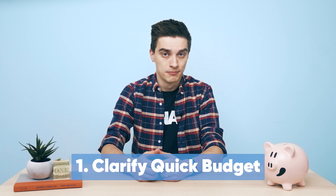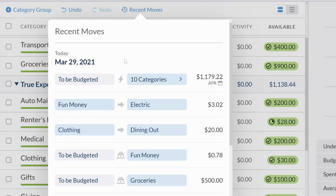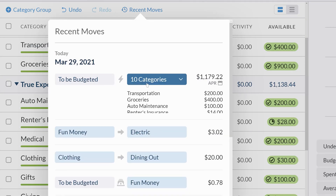So how can Money Moves help you? First, it can clarify quick budgeting. Quick Budget is great for convenience, but it also makes it easy to budget an entire paycheck without fully understanding how it was divvied up. Clicking Recent Moves allows you to see exactly how that money was distributed by category.